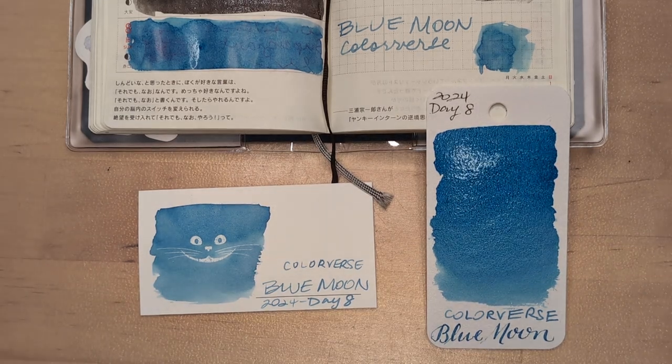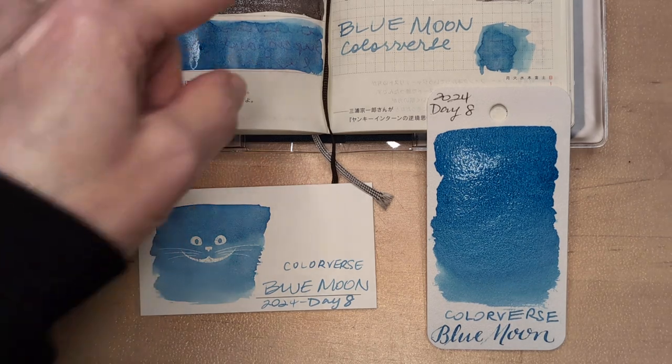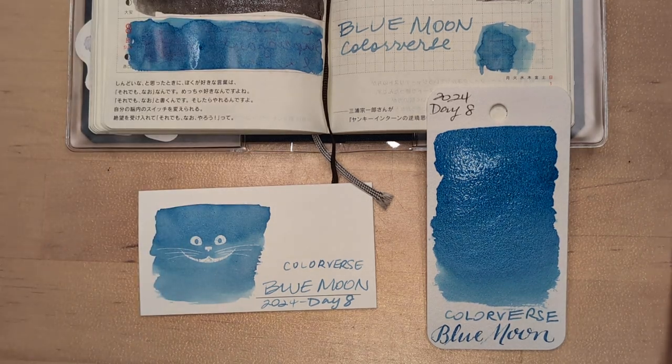I'm probably going to go put this in a pen. Maybe while I'm at it I'll put that in a pen too — Rosette Nebula. Maybe I'll put that in a pen too. I'm thinking if I don't have any pinks right now inked, maybe I'll also put Edge at Night. Maria has too many pens.